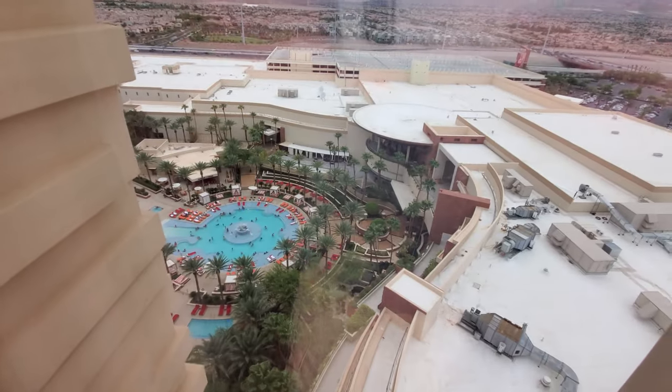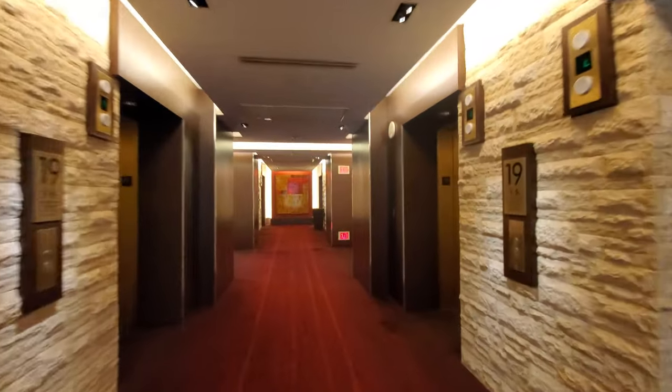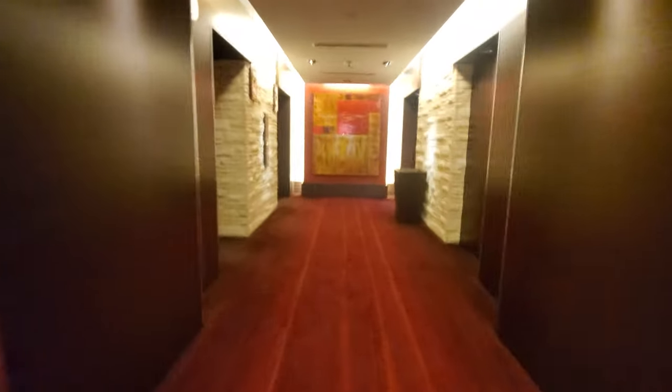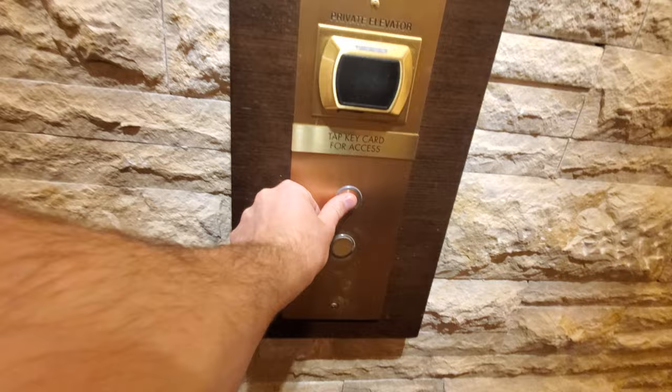Look at this. And then these are the VIP elevators, which require room key access — I guess you need private elevators for some reason.